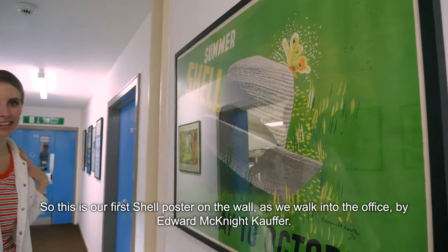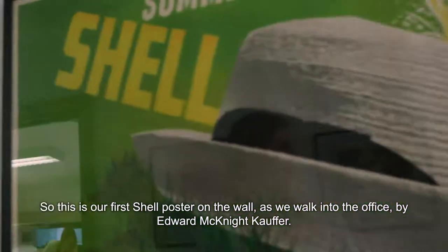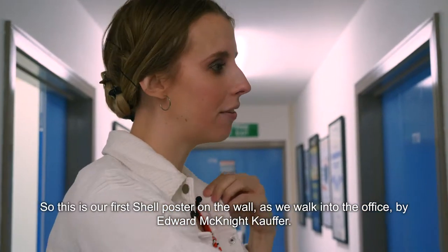So this is our first Shell poster on the wall as we walk into the office, by Edward McKnight Kauffer.